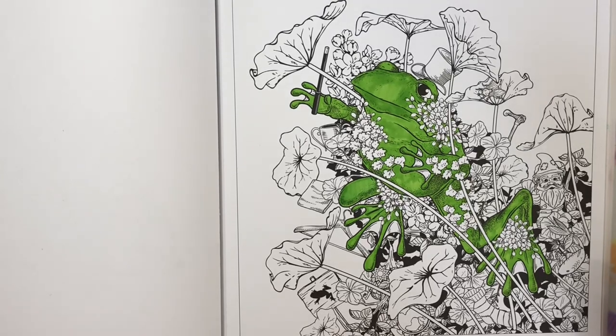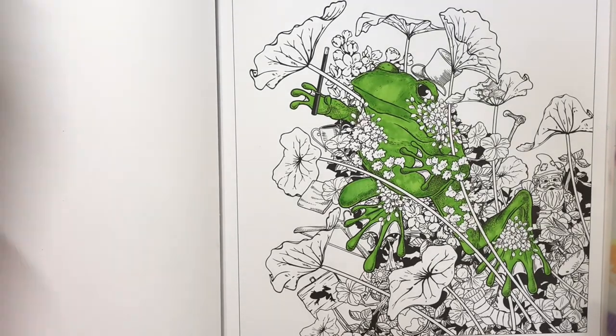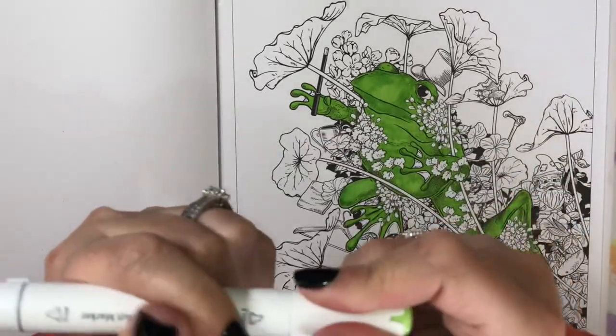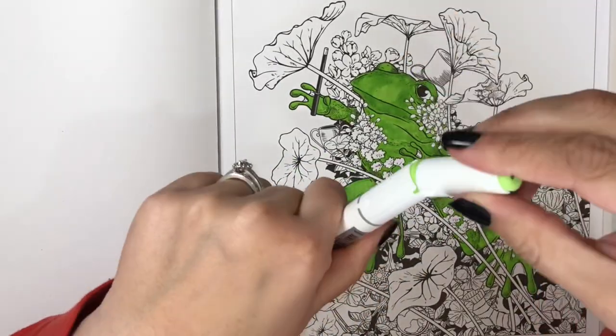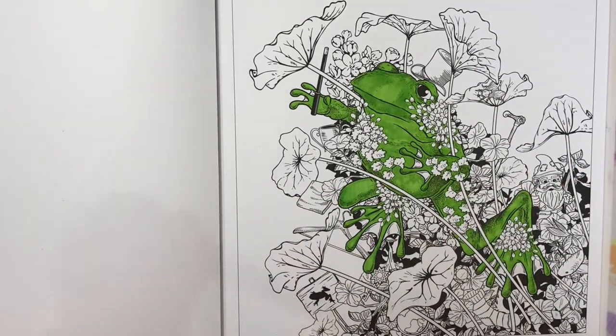I think our froggy is all colored now — he looks like it. If I had one complaint about alcohol markers, it's that I wish you could put the cap on the end, because sometimes I lose these caps and I'm looking all over for them. I'm just going to set that color aside in case I need it again.